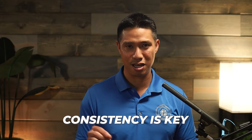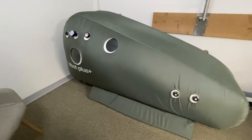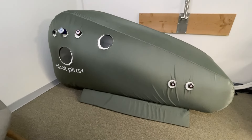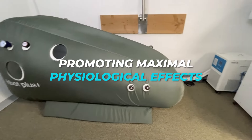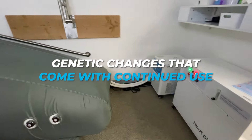To achieve the best results with HBOT, consistency is key. A typical protocol involves 20 to 40 sessions. This commitment allows your body to fully benefit from the therapy, promoting maximal physiological effects and genetic changes that come with continued use. Each session builds on the last, enhancing your skin's health, vitality, and overall rejuvenation.